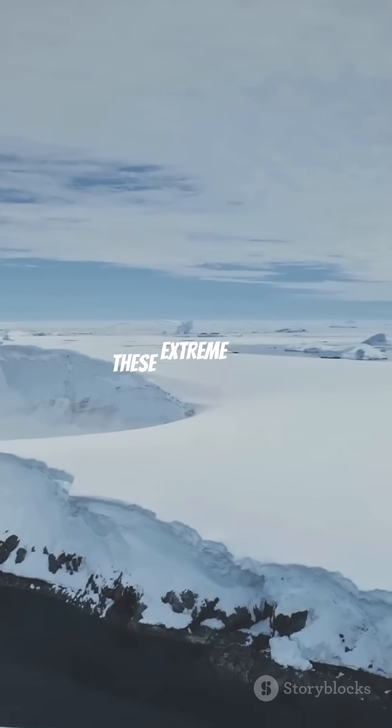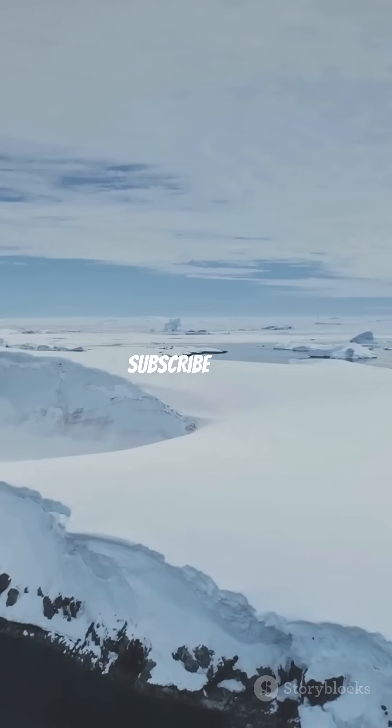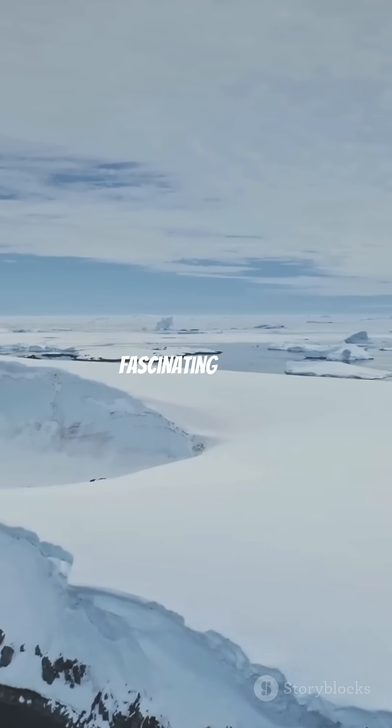If you're curious to know more about these extreme poles, hit like and subscribe to the channel to stay updated with more fascinating facts.